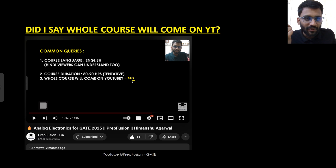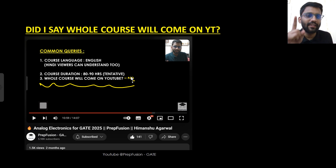Some questions came on my Instagram: 'You said the whole course will come on YouTube.' Did I ever say that? There are plenty of educators who say the whole course will come on YouTube but never release it. In my course launch video from two months ago — the zero lecture video — I directly wrote: 'Will the whole course come on YouTube? Absolutely no.' I said I will keep uploading content but the full course is not possible on YouTube.